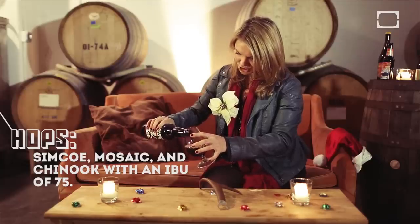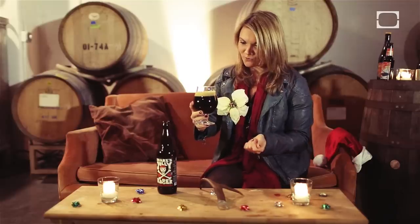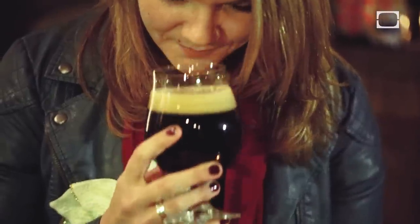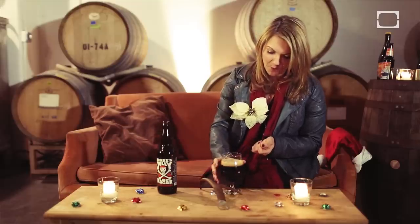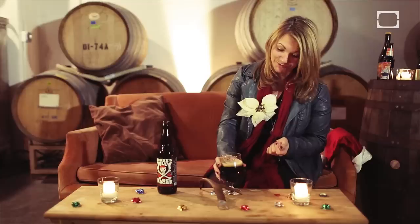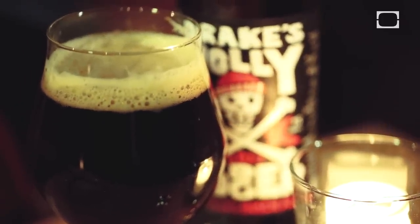Ooh, that is rich. Get a nice head on there because you get more aroma out of the beer when you have some head to it. Smells malty and toasty, but there's a spiciness. Very nicely balanced between malt and hops. Be careful, because that 11 percent you do not really taste. That'd be especially nice with a roasted vegetable dish, maybe with bacon or pancetta in it. Very nice.